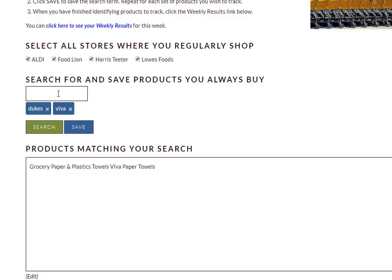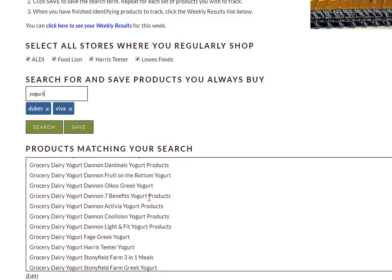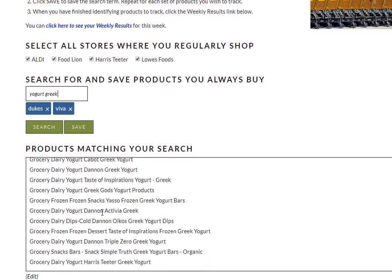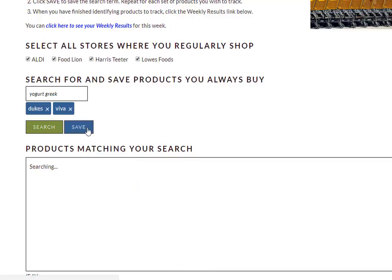But let's say that we also like yogurt. We're just going to put in yogurt — maybe we're not very brand loyal for that, we just like yogurt. You can see that the list is really really long; it includes all different kinds of yogurts. So let's say that what we were really looking for was Greek yogurt. We're going to add the word Greek to our search — it doesn't have to be in any particular order. When I press Enter, now the list in the search box is much shorter, so that's what I was looking for and I'm going to click Save.